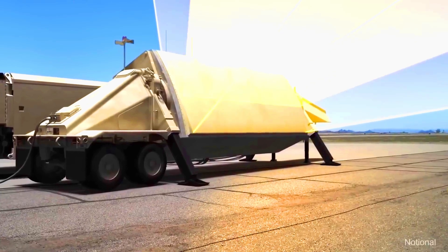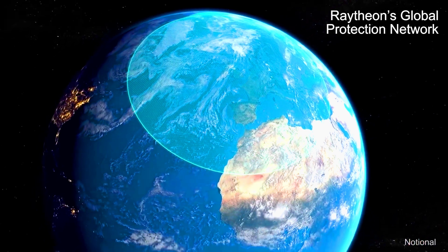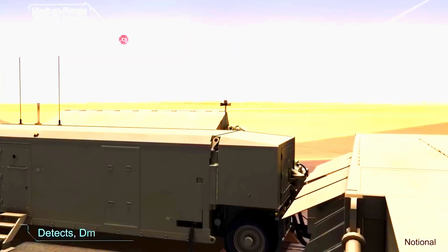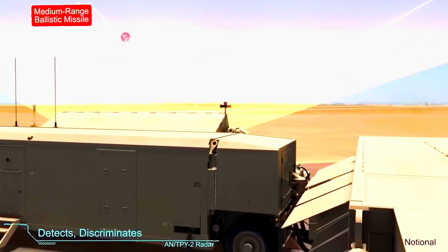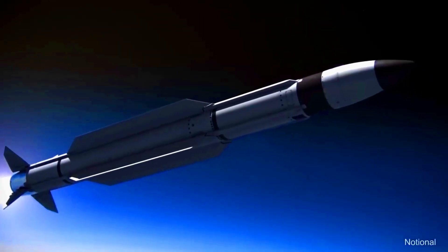Operating in the X-Band, this radar provides a clearer view of targets and differentiates less threatening objects like spent parts or missile debris. The version sold to Saudi Arabia uses gallium nitride-based semiconductors, enhancing its sensitivity.